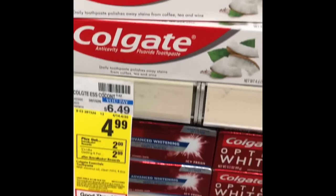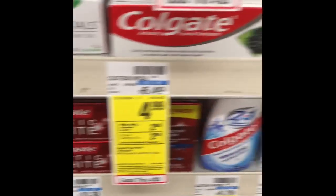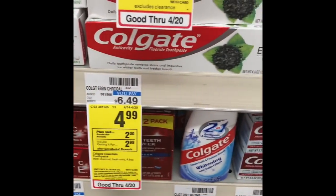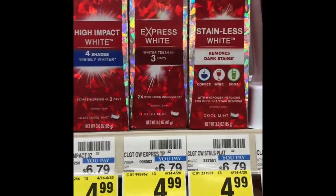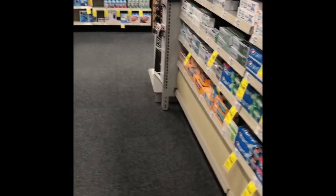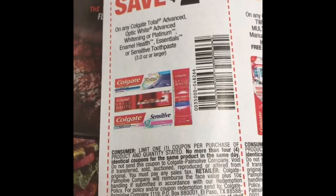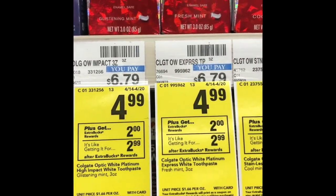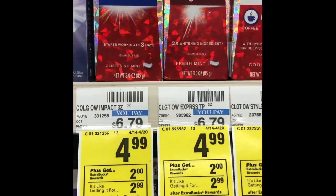That $4.99 promo includes the Optic White. There's a new Essentials with Coconut Oil or Charcoal that hasn't been on promotion yet — worth picking up a couple to try. The high-dollar Platinum Optic Whites are included too. In yesterday's SmartSource there is a $2 off of any two coupon — a very high value coupon — getting you down to $2.99, and you'll get the $2 ExtraBuck back, making those also just $0.99.